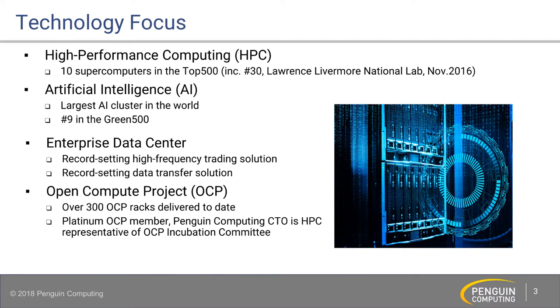Some of our existing deployments: we have 10 systems currently on the Top 500, mostly from our Department of Energy contract called the CTS-1. That is a Broadwell-based solution using an OCP form factor — a solution defined by our customer that had a very specific motherboard but really liked OCP's infrastructure. We married the two technologies together, and we put 10 systems in there, including number 30 for Lawrence Livermore in November 2016. In the field of artificial intelligence, I can't say who it is, but it's the largest AI cluster in the world for a very large social media company. That happens to be number nine in the Green 500, and they are definitely pushing us to our limits of capacity to build per month.